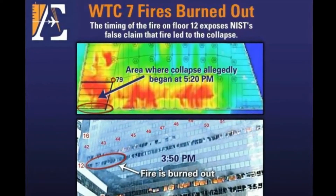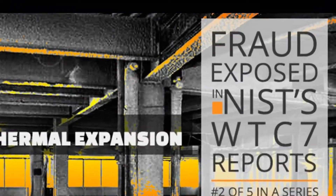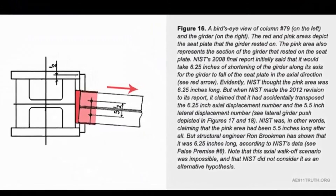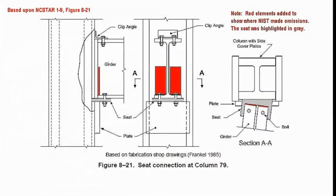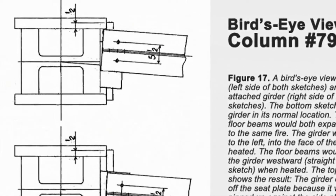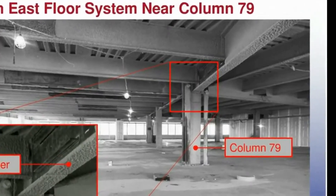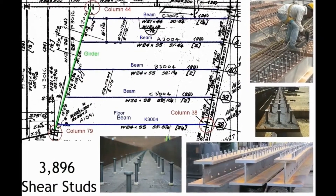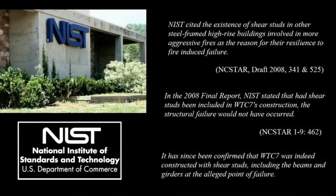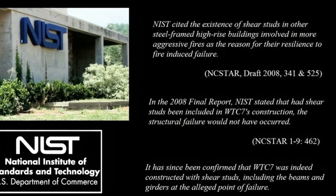Distortions which include temperature simulations and fire durations; the degree of thermal expansion of the beams blamed for the collapse initiation; correct dimensions of a critical girder seat width; omissions such as the presence of girder web stiffeners and lateral support beams; girder side plates which would preclude the key lateral displacement at the alleged failing column 79; and the existence of thousands of shear studs fixing beams to floor assemblies. NIST cited the existence of shear studs in other buildings involved in more aggressive fires as the reason for their resilience.